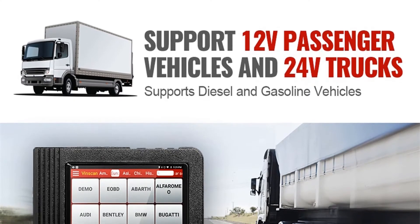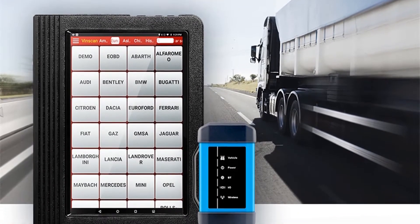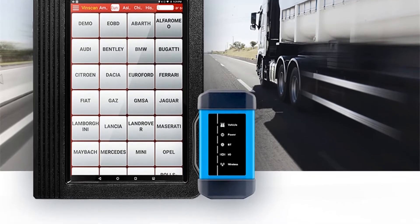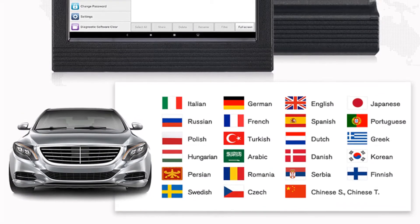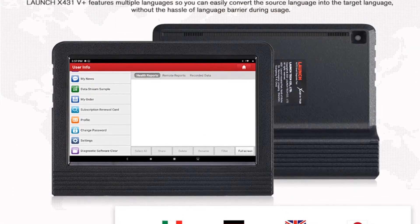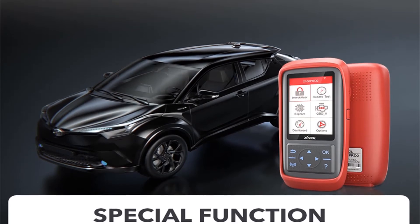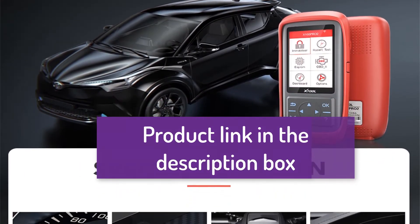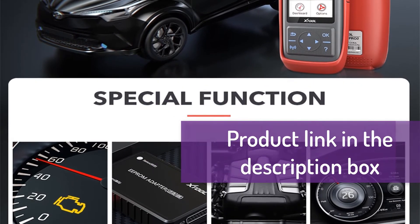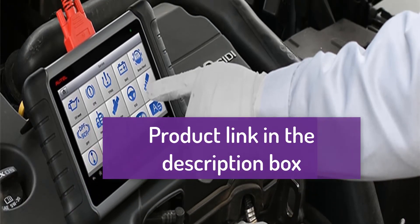Hey, we are going to show you five best OBD2 scanner Bluetooth for car 2020 car diagnostic scanner. We've created this list based on personal opinion and research, considering value and sustainability. We include options for each type of consumer, so if you are looking for the best product, you will find the link in the description below to see more information and updated prices. Let's start with the five best OBD2 scanner Bluetooth for car 2020.